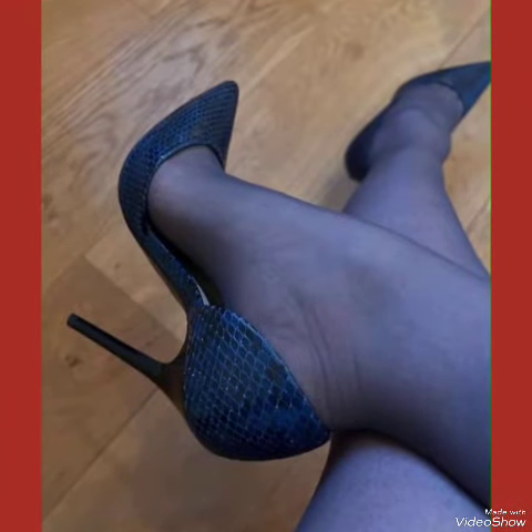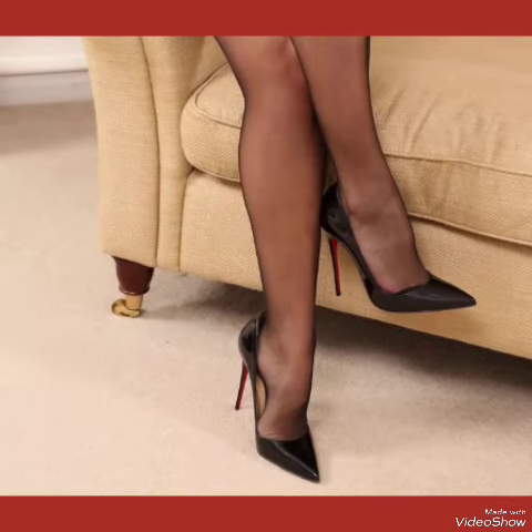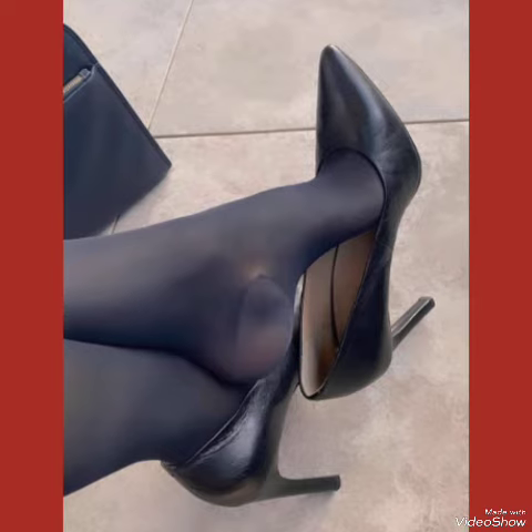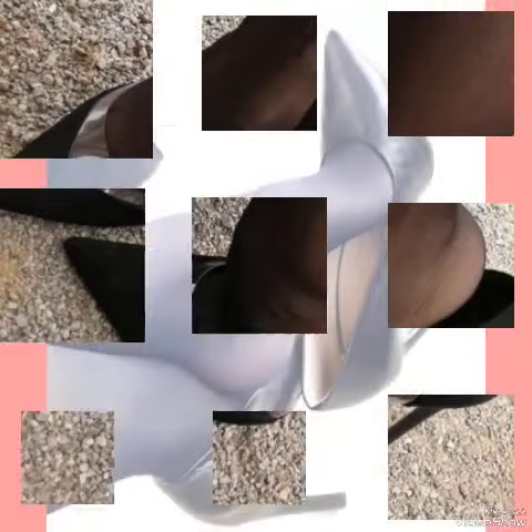The Glamour Channel's office wear stiletto high heel pumps feature a sleek and slender high heel, perfect for elongating your legs and creating an illusion of height.